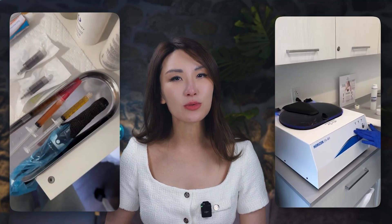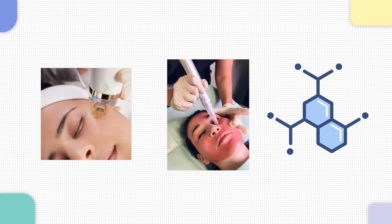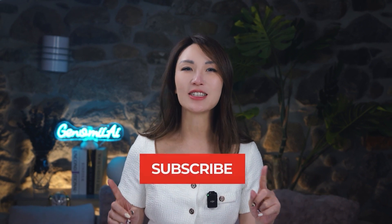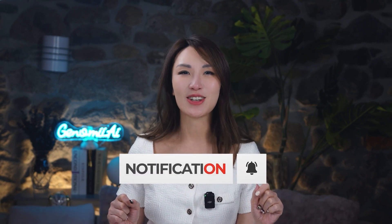So whether you're considering a vampire facial or just curious about the future of beauty, one thing is clear: science and technology are here to make it safer, smarter, and more effective. And that's the kind of beauty we should all strive for. If you found this video helpful, or just love exploring the science behind beauty, don't forget to like, subscribe, and share. And hey, what's your take on the vampire facial? Let us know in the comments below.